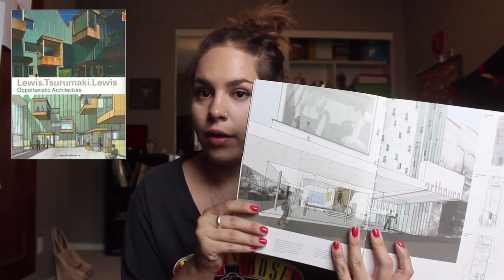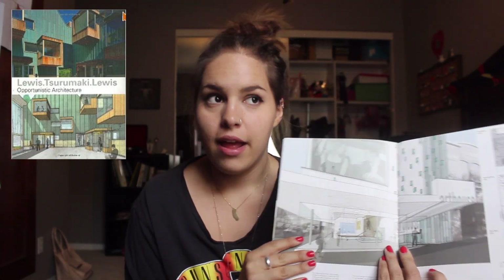The first one I want to talk about is this book by the architecture firm Lewis Suramaki Lewis, also known as LTL. It is called 'Opportunistic Architecture' — I believe they have a second book as well. I'm talking about this first because it's the first architecture book I ever purchased that wasn't required for school. I was super fascinated with their work. What they're known for are these beautiful drawings that incorporate renderings and hand drawing skills, and when I was a freshman they taught us how to do this in a lecture in Photoshop.